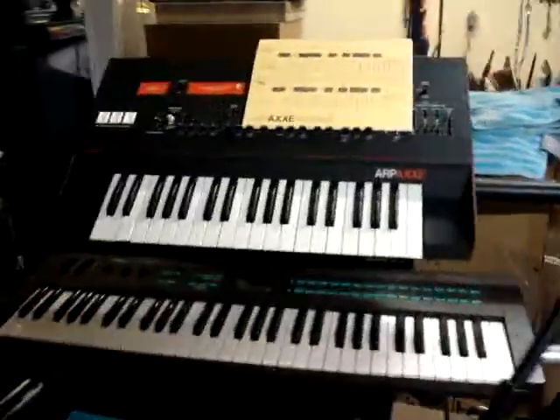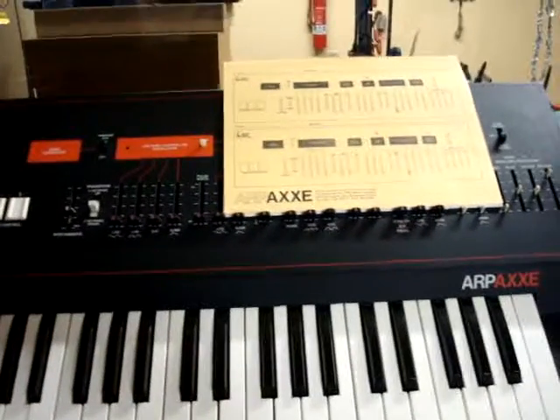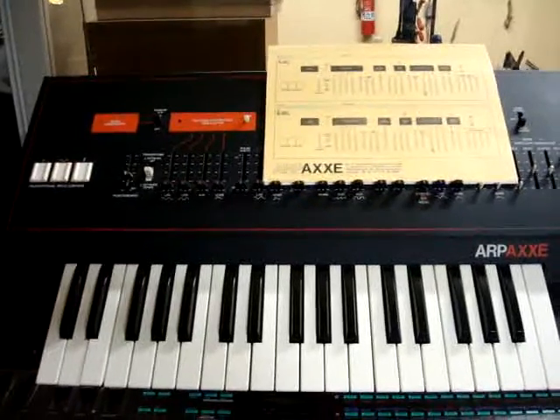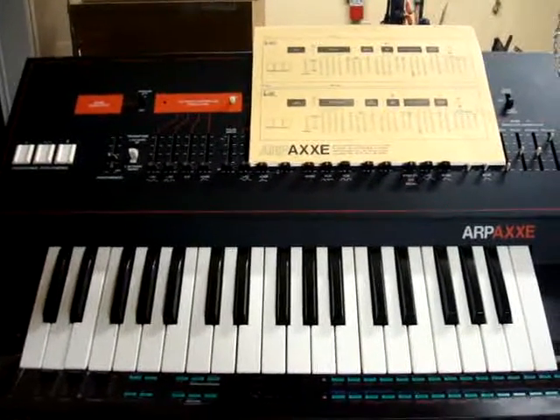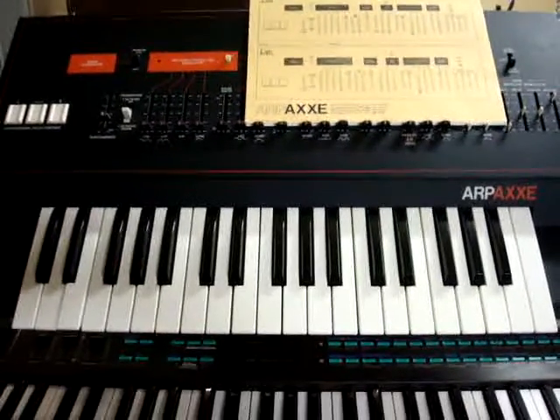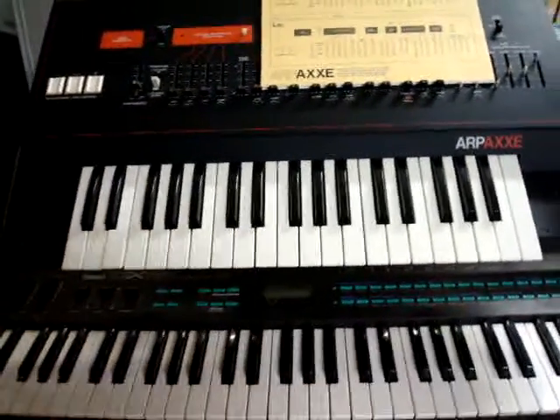Over here we have a few keyboards. We have a nearly mint condition ARP-AX. I think it's from around 1980-81 — it's when the colors changed from the gold to the orange in the ARP, back when ARP and Moogs were the only synthesizers you could get.